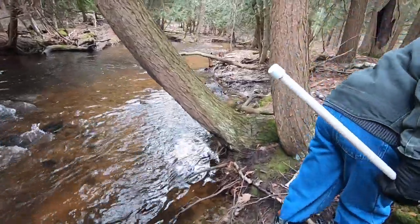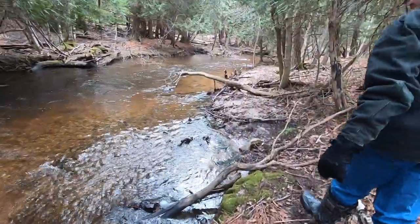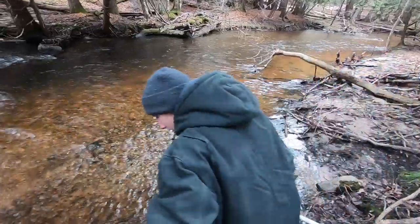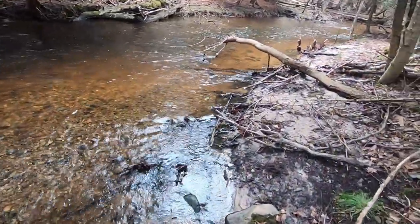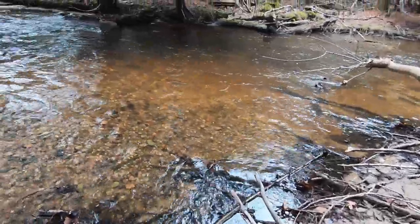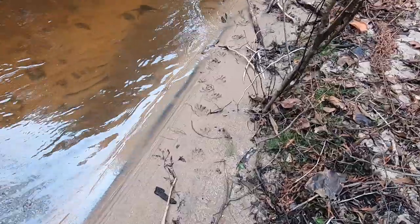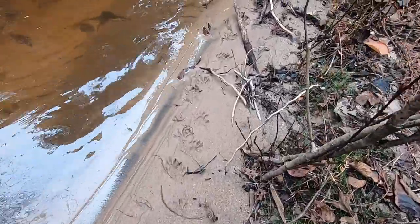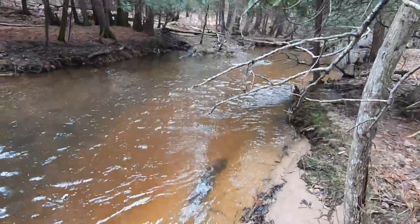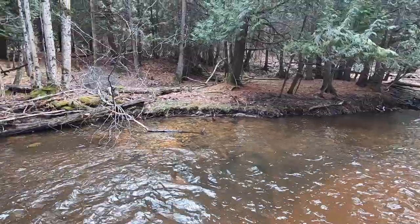We're lucky, the deer are losing their antlers around this time of year. You've done pretty well finding antler sheds, haven't you? Yeah. I think we've got some raccoon tracks here. There are some rocks on the other side, but it looks pretty deep in between.